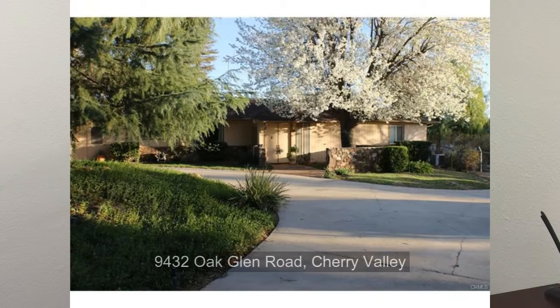Hi, this is Scott Jones with RE-MAX Champions, your SoCal real estate expert. I wanted to invite you to an open house I'm having this Sunday, April 17th, from 1 to 4. The address is 9432 Oak Glen Road in Cherry Valley.